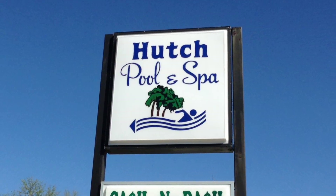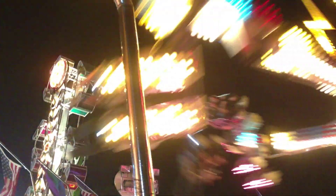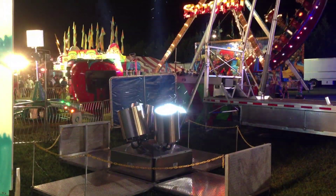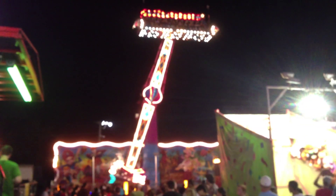This newsreel is being brought to you by Hutch Pool and Spa. Speaking of swimming pools, boy it was hot today. I would have thought the weather would have held back some of the crowds from the fair, but that wasn't the case Thursday night. It seemed like everybody and his brother all decided to show up at the same time.